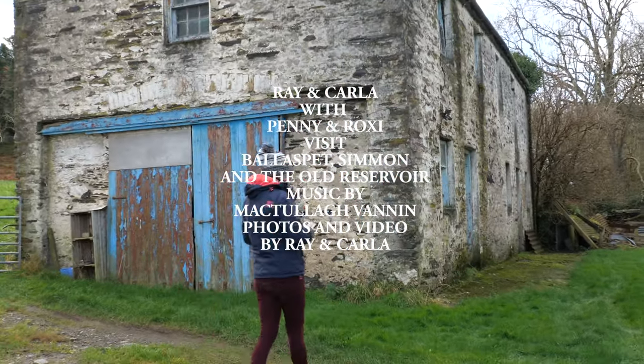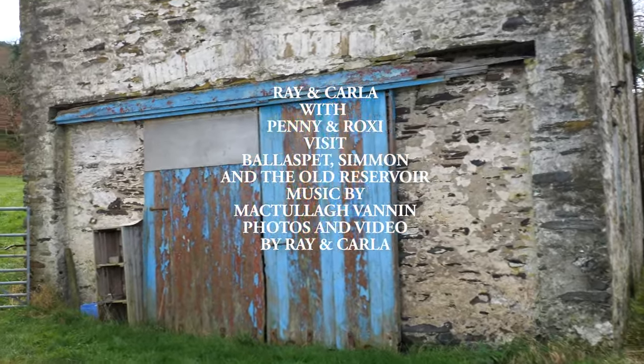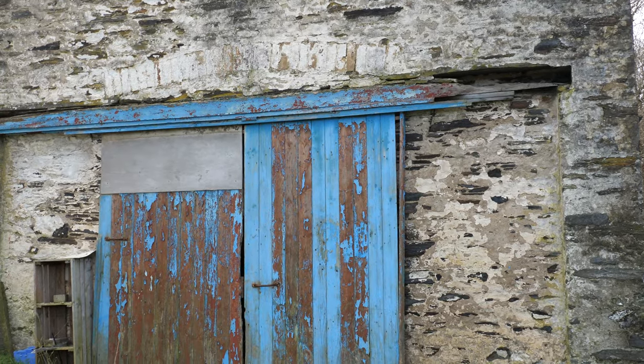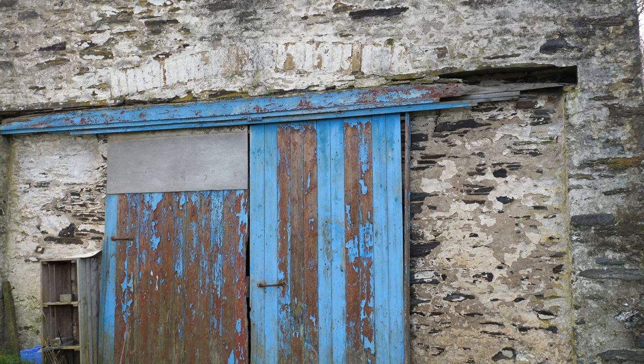So this is some of the old buildings. This blue door would have been a cart shed. You can just make out the upright bricks above it on a slightly curved bend area.